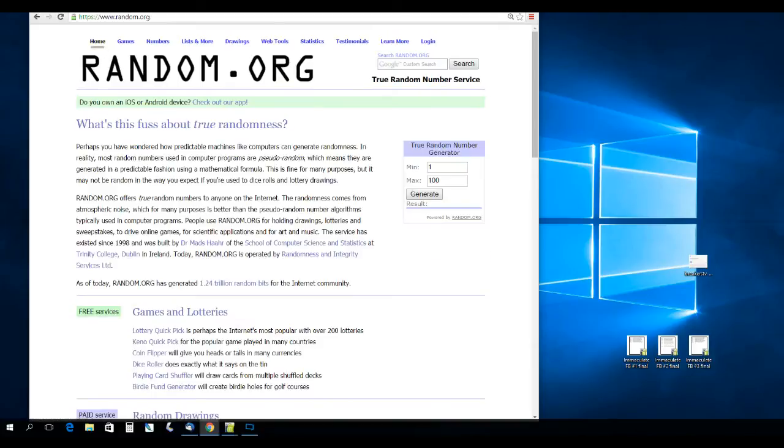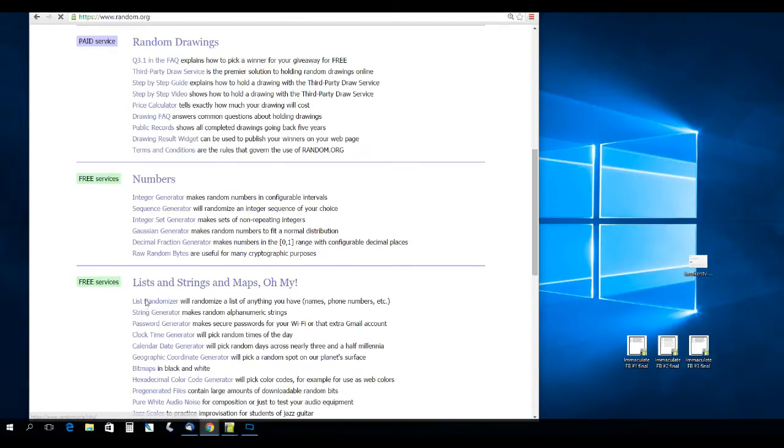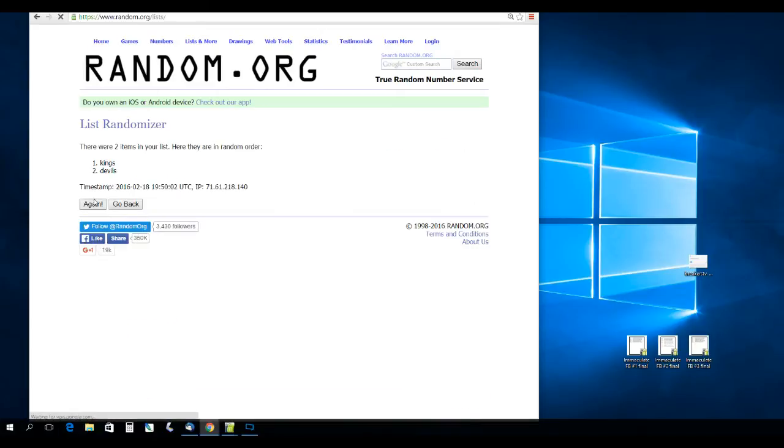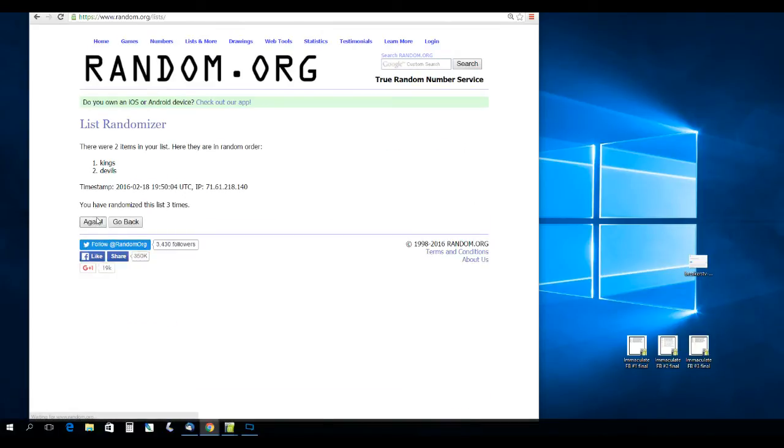Next up, Jonathan Quick and Brodeur card — Kings versus Devils. Randomizing three times. It's going to go to the Kings.